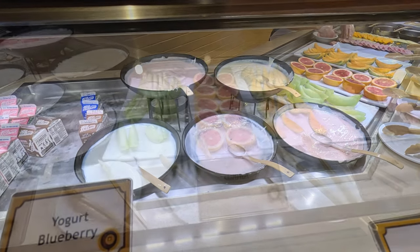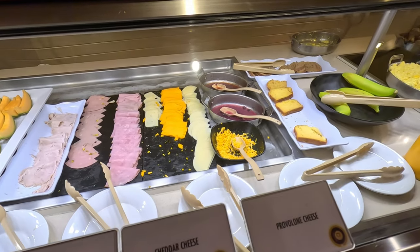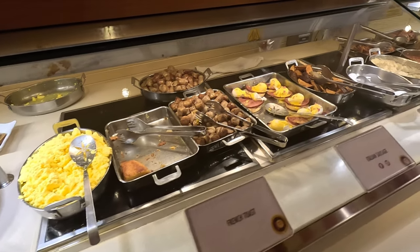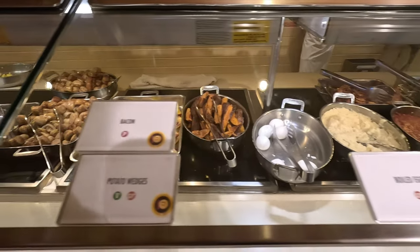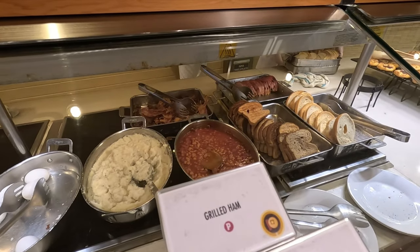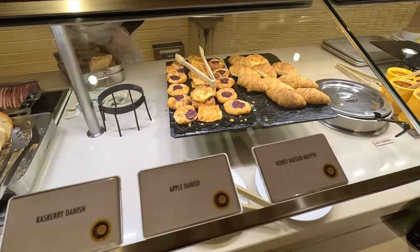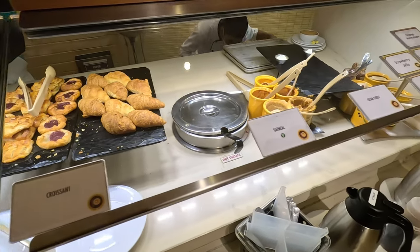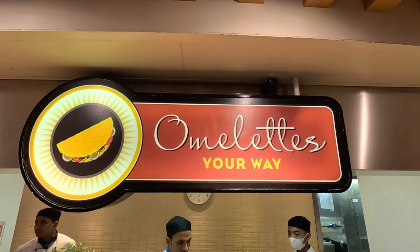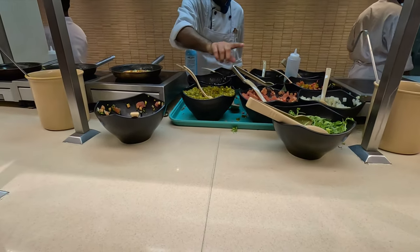They also had yogurt you could scoop yourself, fruit, deli meats and cheeses, scrambled eggs, sausage, eggs benedict, potato wedges, beans, grilled ham, bagels and toast, Danish pastries, croissants, and oatmeal with toppings. And of course there were omelettes your way, where they'll make custom omelettes just how you like them with all the toppings.